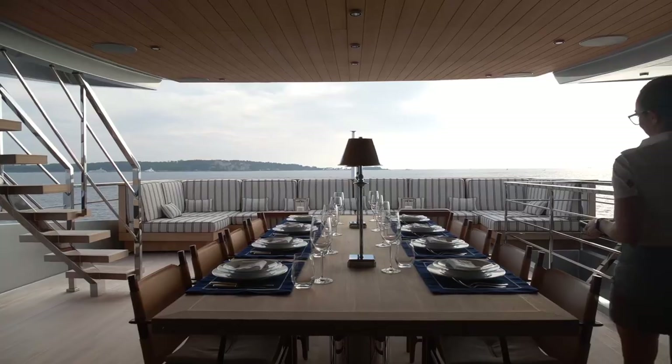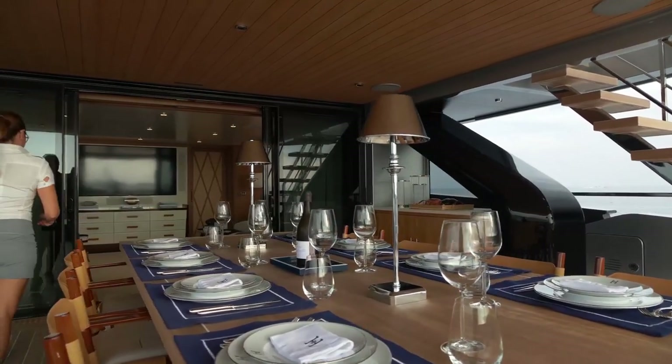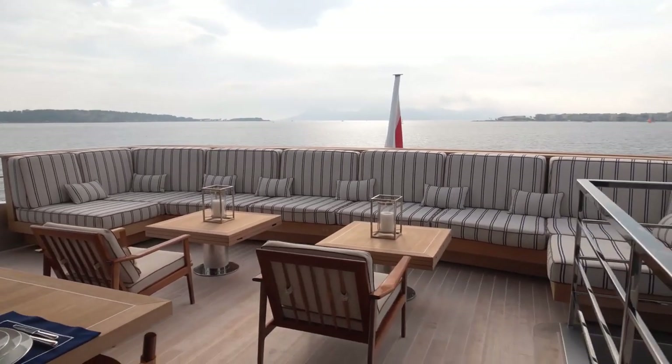The upper deck aft is probably the first choice for alfresco dining, with a large table and fabulous sea views. The full beam built-in sofa aft provides a chic area for mingling between courses.